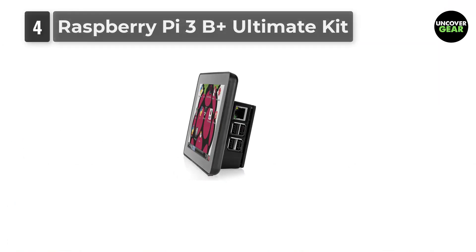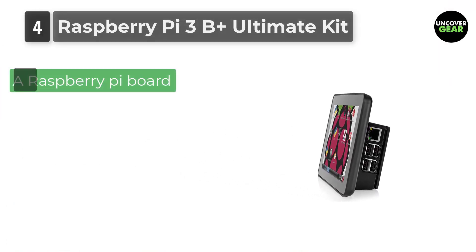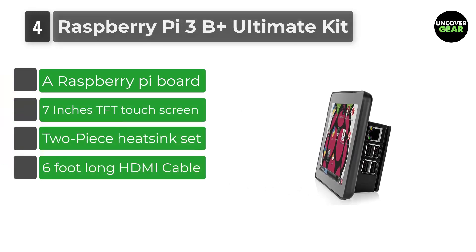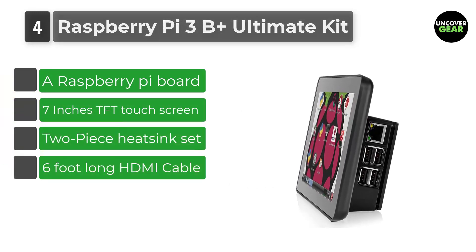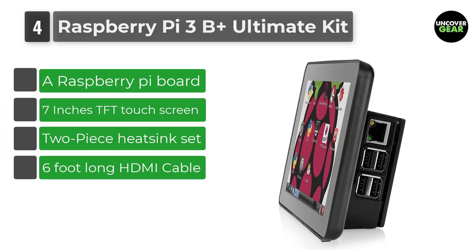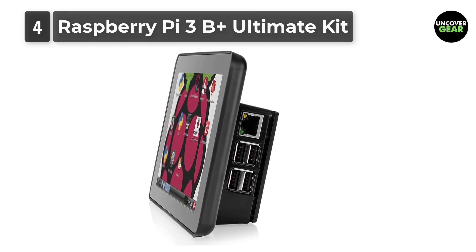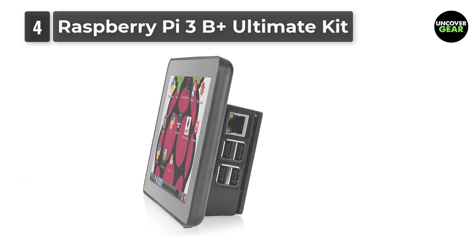Number 4: Raspberry Pi 3B Plus Ultimate Kit. Next on our list is not a simple LCD screen but a whole package altogether. This package comes with a 7-inch large touchscreen display and also includes a Raspberry Pi motherboard. Other inclusions include a power supply and a keyboard as well.